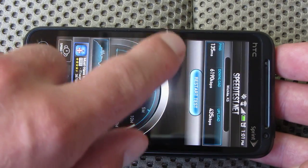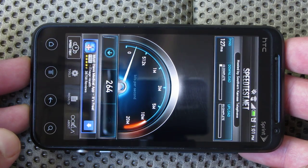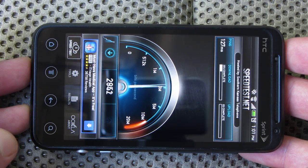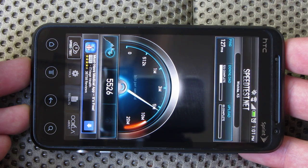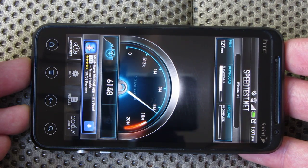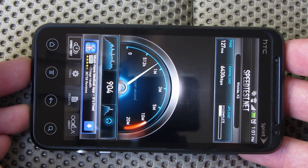So let's restart the test, do it again, see what we come up with. Once again, just doing a 4G speed test — download test and upload. This time we got six thousand four hundred thirty kilobits per second download speed.